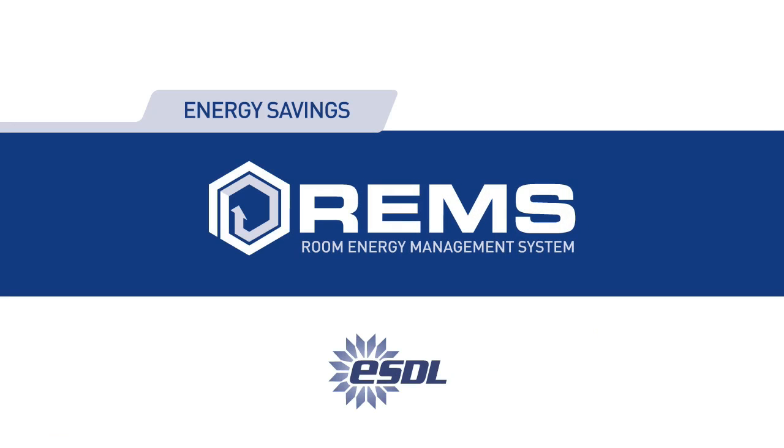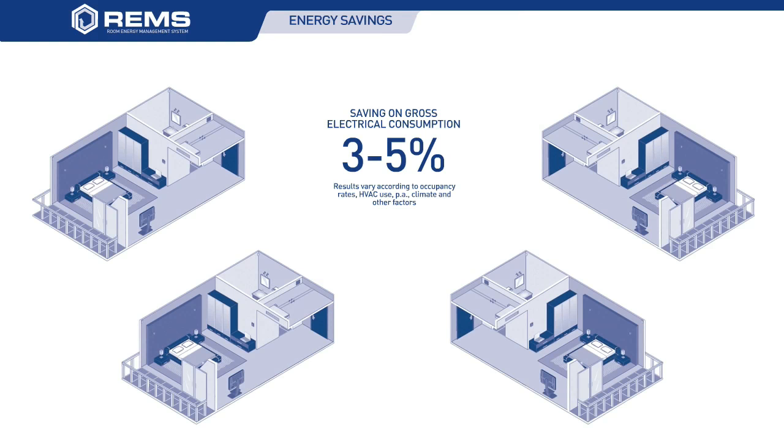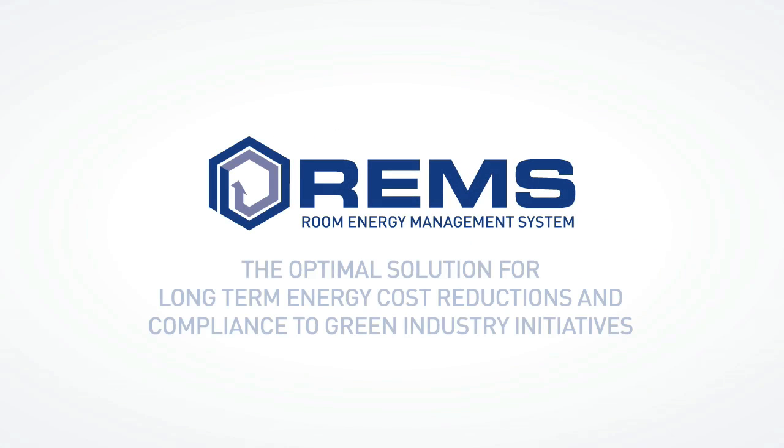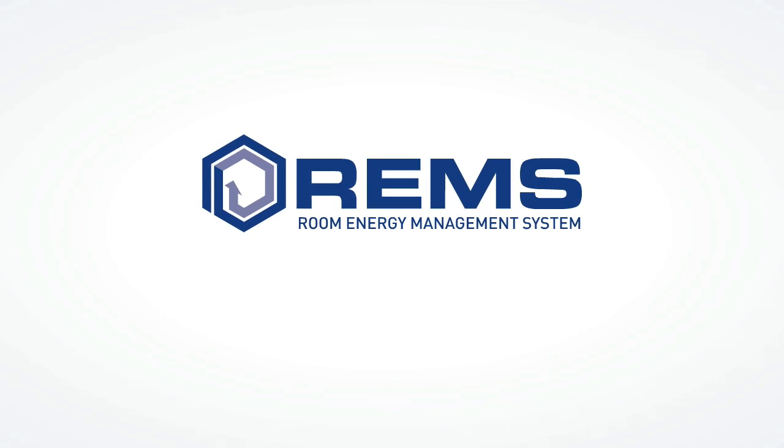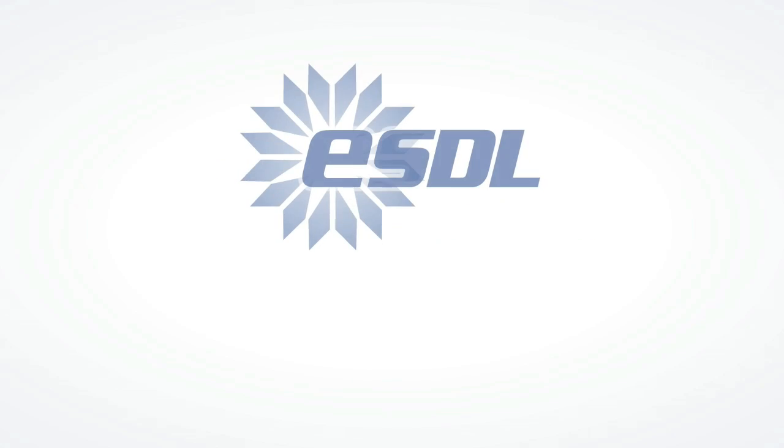Energy savings with REMS: From our experience with REMS and the data collected from a number of properties, we calculate a saving of 3–5% on gross electrical consumption for every 1 degree Celsius decrease in the cooling or heating load. REMS is the optimal solution for the hotelier looking for energy cost reductions of over 50% and compliance to green industry initiatives. REMS will insulate your organisation from ever-increasing energy prices and moderate your maintenance costs of plant or HVAC through the significant reduction of load. REMS — Room Energy Management System from ESDL.